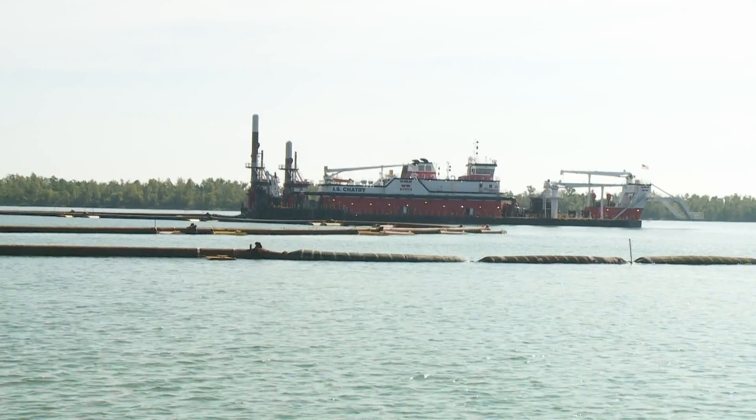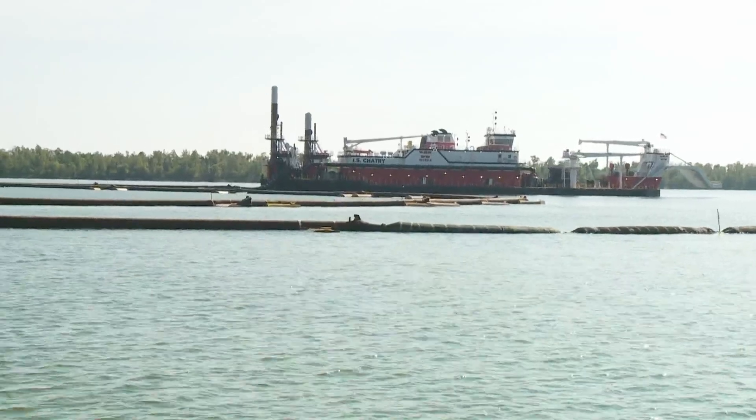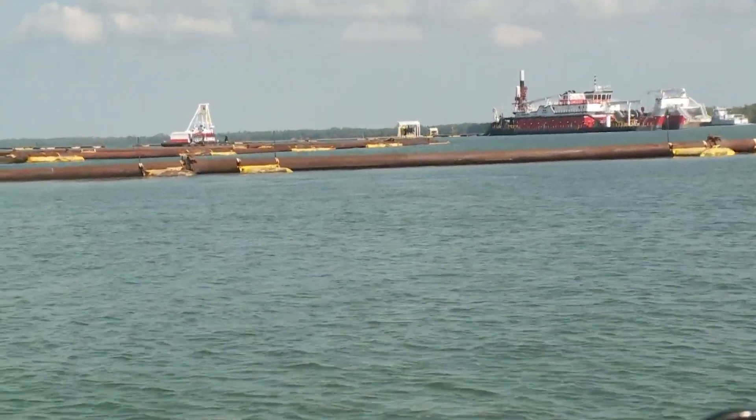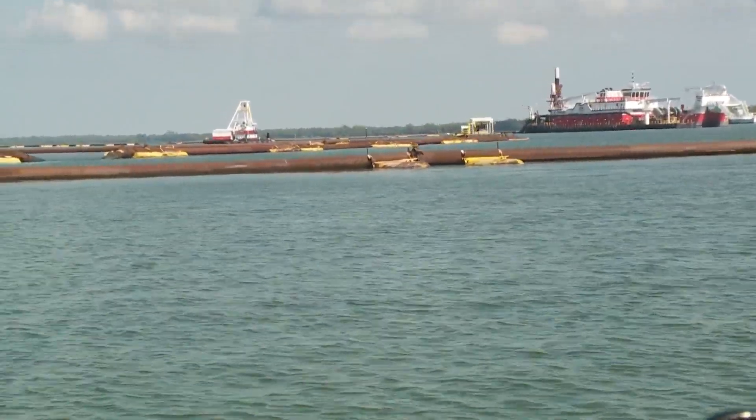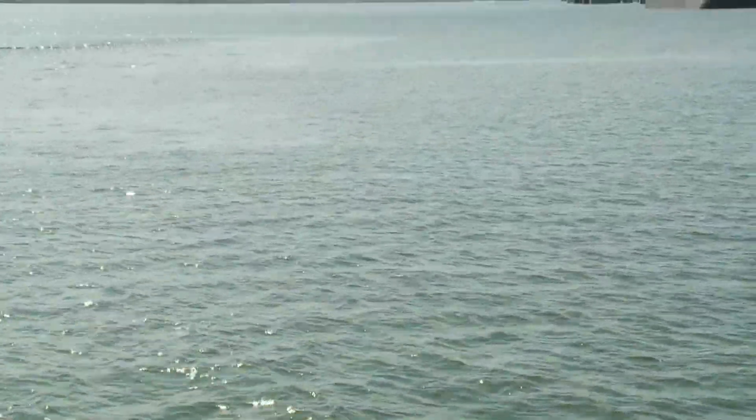While the Corps of Engineers is also increasing the height of a sill to block the salt from moving farther upstream — that's like an underwater levy, really. Today we took a tour of this really massive dredge operation to build up the barrier. Paul Murphy also visited Port Sulphur where a crucial water treatment plant just came back online. A giant dredge boat and its support vessels are now working around the clock, racing to raise an underwater barrier as a saltwater wedge flows up the Mississippi River.